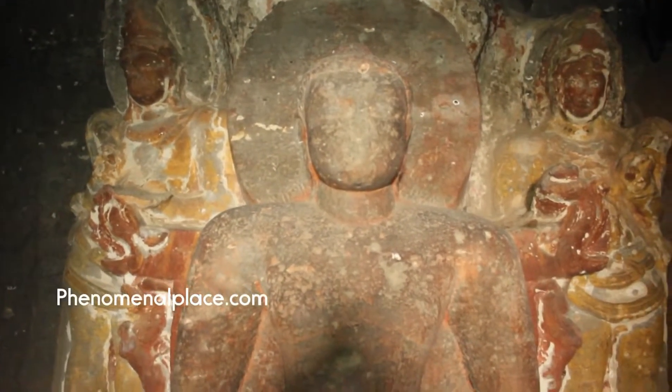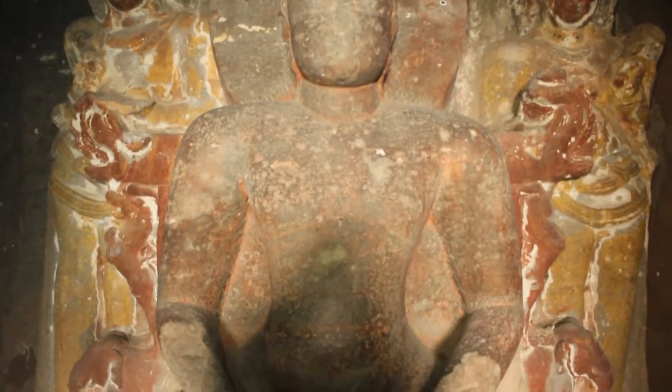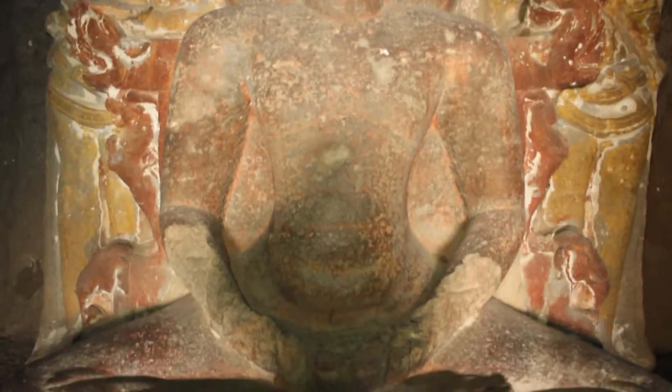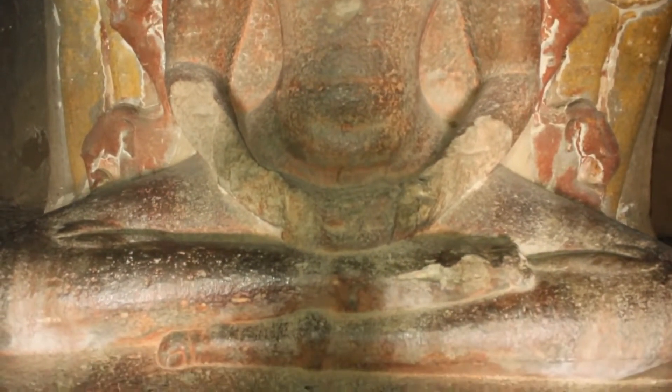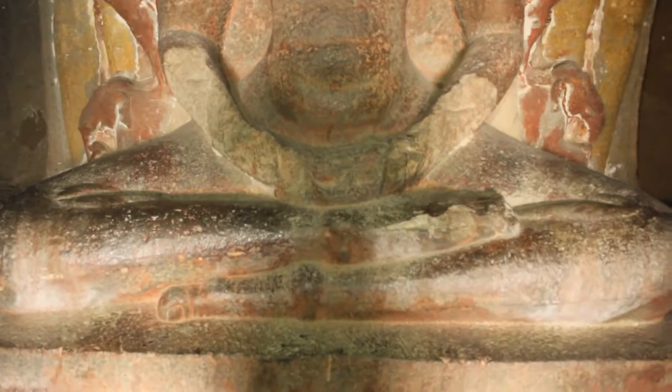You can see the faded colors on them. These colors must have been put on 1200 years ago when they were first carved, and you can imagine how fresh and colorful the images would have been.